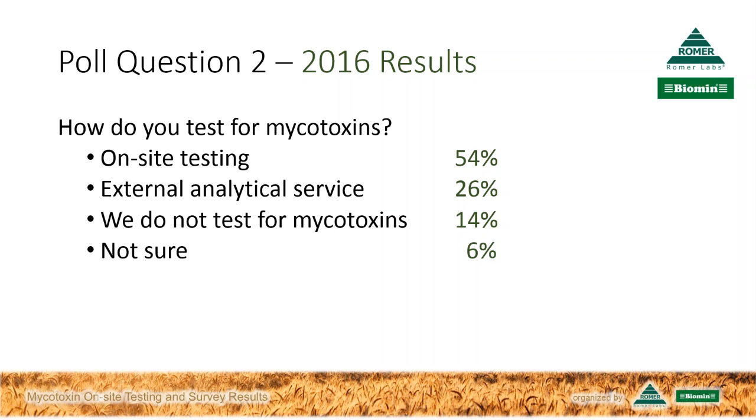I'm glad to see that so many people are actually testing for mycotoxins. But the result still surprises me because it contradicts what we see in the markets, where more and more people in the feed industry conduct on-site testing. My opinion is that this increase is because those tests became very simple and everybody can use them. The feed industry also quickly identified the benefits: high speed, convenience, and reliability. So let's get specific—what do you mean by on-site? Where does the testing take place?